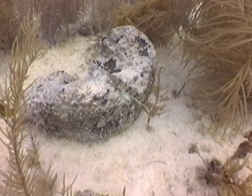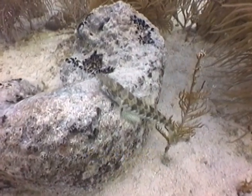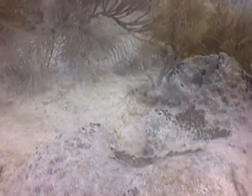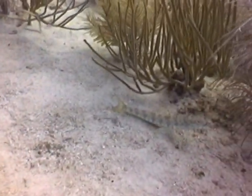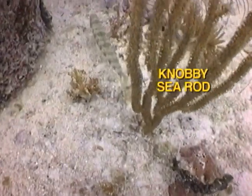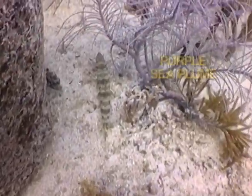Another jawfish, the sand diver, is a torpedo-shaped, powerful fish with sharp teeth. The sand diver can blast its way down into the sand to evade predators or hide itself in the sand to ambush smaller fish. Male jawfish incubate the eggs produced by the female in their mouths.